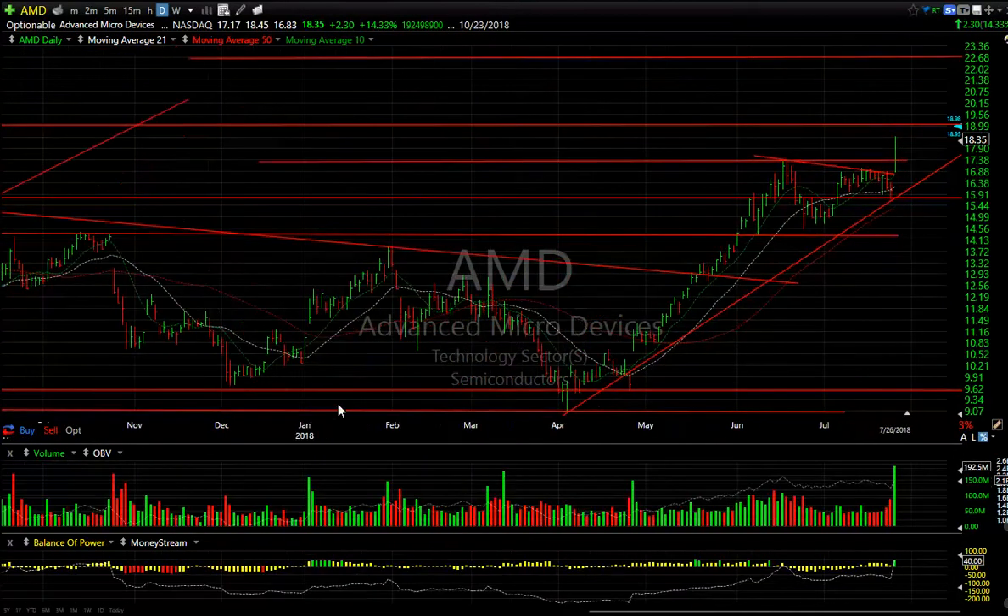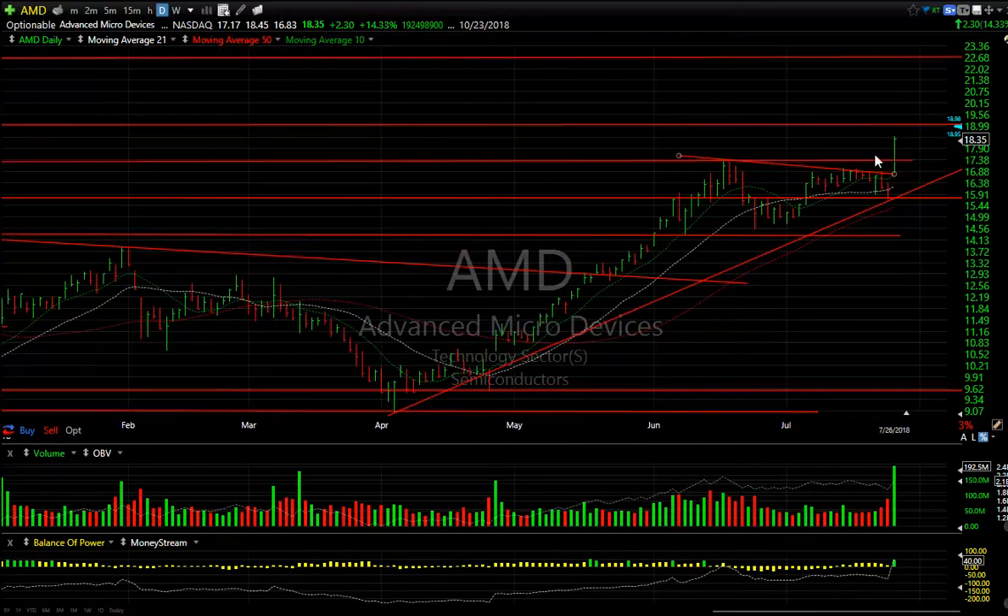AMD is just one of those stocks that trades big volume. Today's action broke out of a wedge or coiling pattern — you can see it holding the trend lines, and the juxtaposition of those support levels and moving averages exploded today with a breakaway gap, closing to the upper end of the range. After hours it traded at 19 and a quarter.